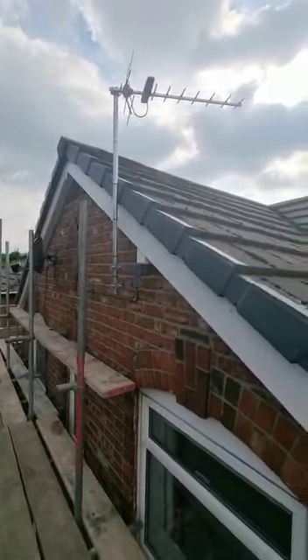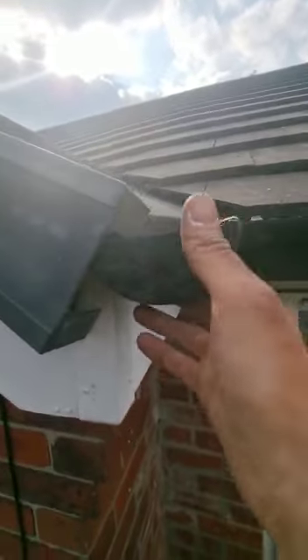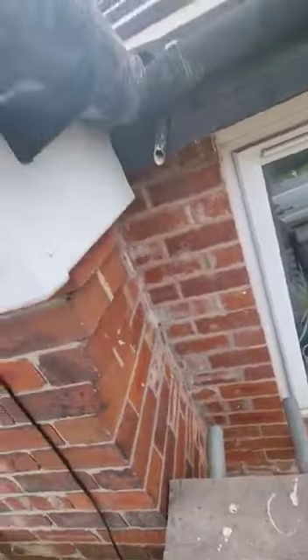So number 16 Almskirk Avenue in Withington. The next door neighbours, if you remember, part of your property was collapsing here and causing the water to drip onto next door's roof, keeping them awake in the evenings.